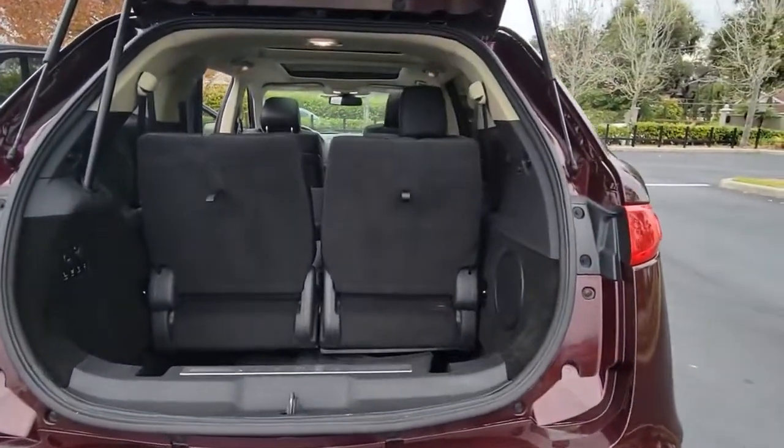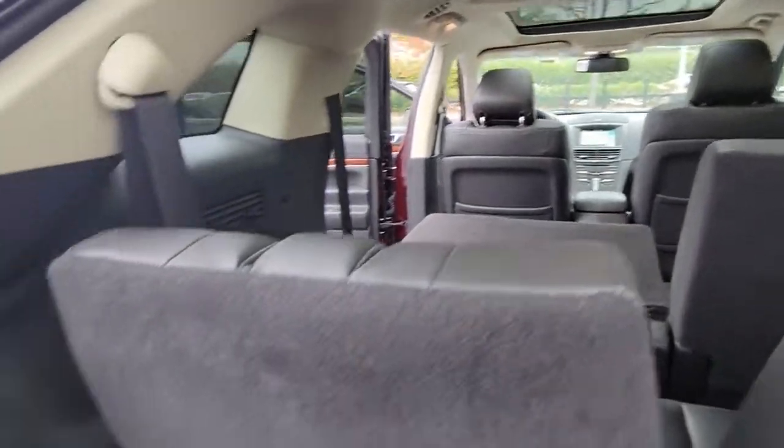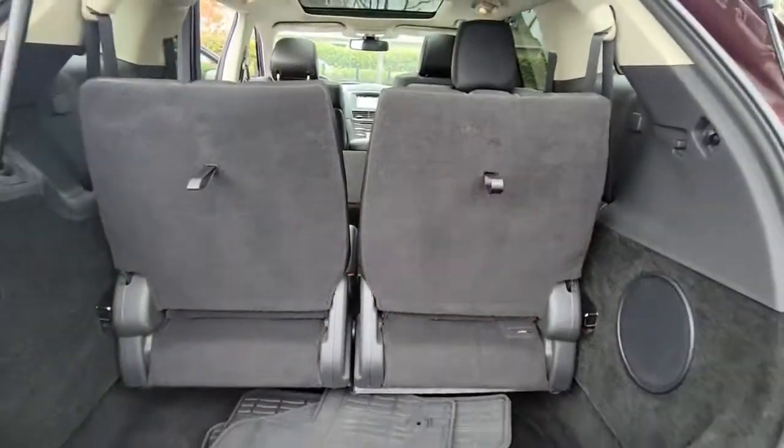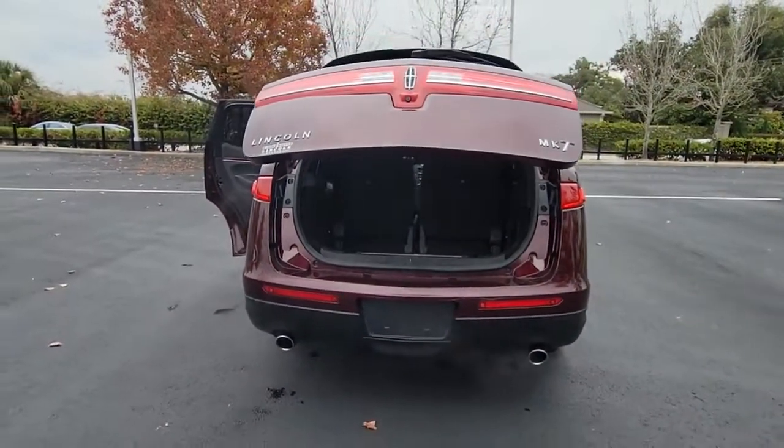The following are some of this vehicle's highlighted options: panoramic roof, all-wheel drive, sun moonroof, navigation system, keyless entry, satellite radio, premium sound system, heated rear seat, active suspension, and keyless start.